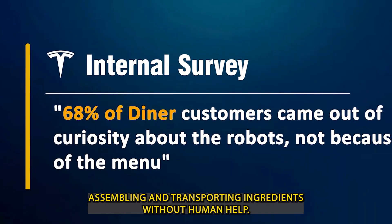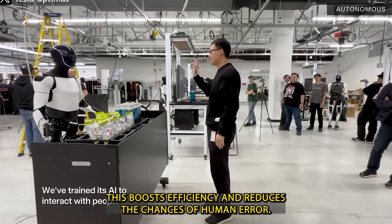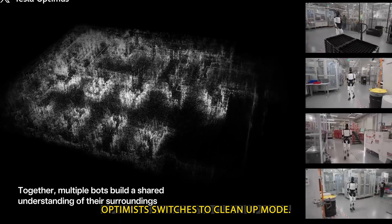assembling, and transporting ingredients without human help. This boosts efficiency and reduces the chances of human error. After guests finish their meals, Optimus switches to clean-up mode.